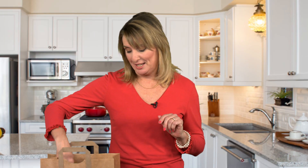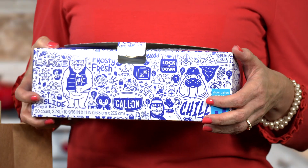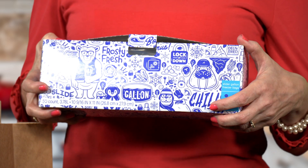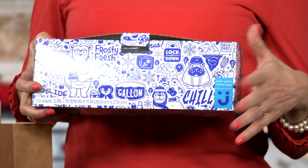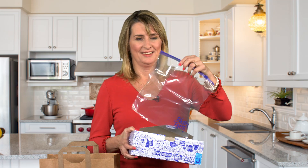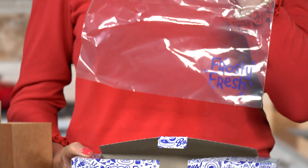Let me show you another Uniquely J item. This is a box of BPA-free slider storage bags. Look at the offbeat copy on the packaging. There are bursts of playful phrases like "lock it down" and "sealed and delivered." As you can see, fun copy reading "Frosty Fresh" is even printed on the bag itself.